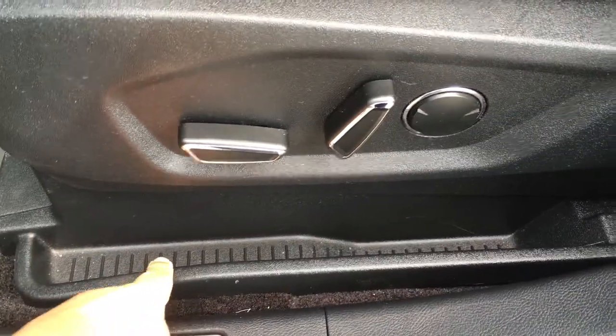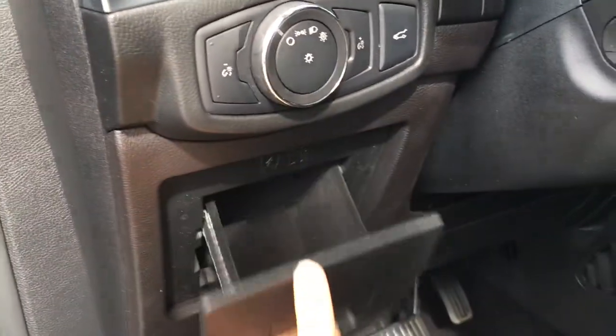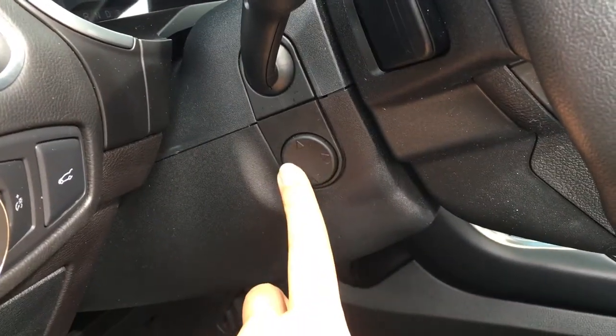And if you happen to drop something beside the door, it'll get caught right here. Beside the steering wheel, you have the lighting controls as well as the trunk opener. This pops open to give you access for storage, and the telescoping steering wheel can be adjusted right with this trackpad.